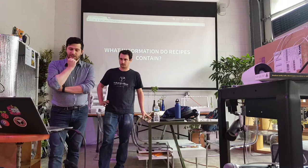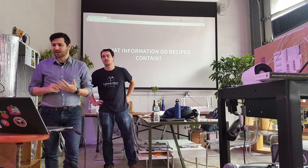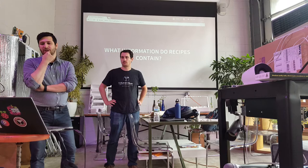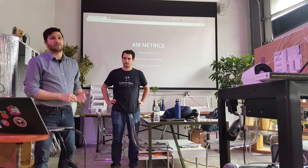This takes us to a more fundamental question: what interventions do recipes actually contain? There was some underlying commonality — certain metrics that were important all throughout — and this brought us to the idea of having three different categories: one for air, one for light, and one for water. For air metrics, these measure conditions for the air around the plants, whether it's temperature, relative humidity, or carbon dioxide.